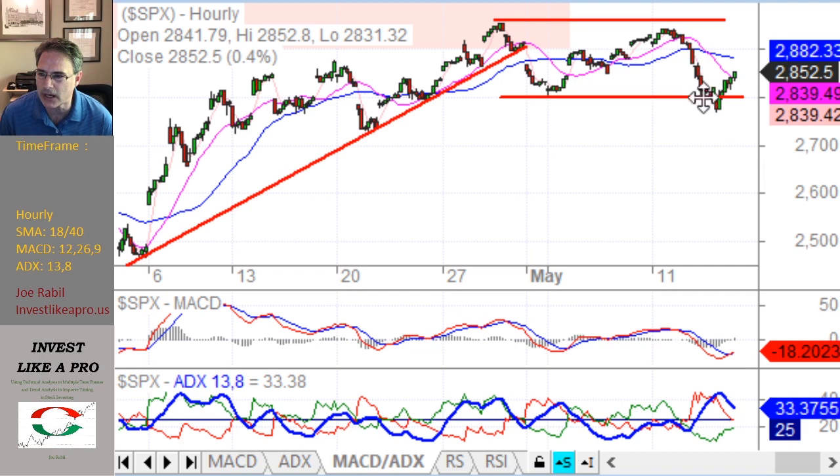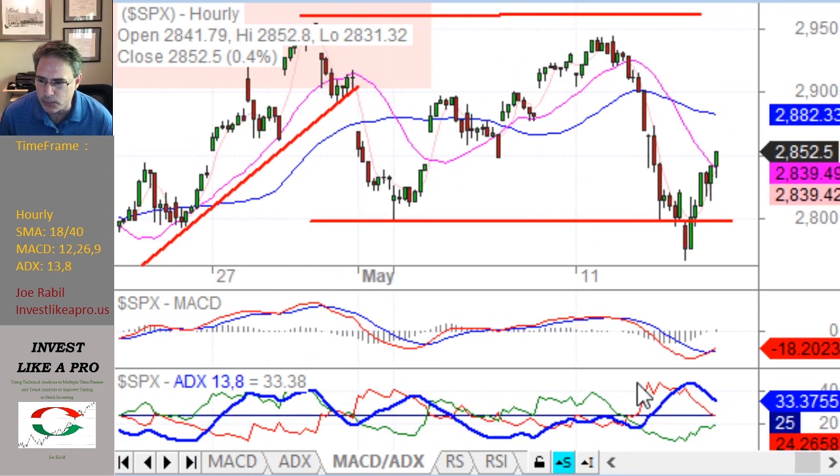If you look at what's taking place on the hourly, we actually undercut that low. So we had what would qualify as a 1-2-3 change in trend. You have a break of the trend line, you came down, you rallied up and tested the high, made a slightly lower high, and then when you came down, you took out this prior low. This definitely qualifies as a 1-2-3 change in trend on an hourly chart. The ADX pattern is definitely pretty strong — red DI has shown some good strength. What we're missing on an ADX basis is the signal where we actually turn up from the 25 area or above. We haven't done that yet — it hasn't formed a higher pivot low at or above 25. That's somewhat of a key for me.